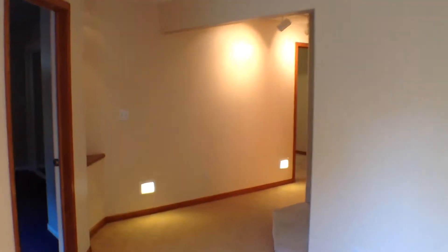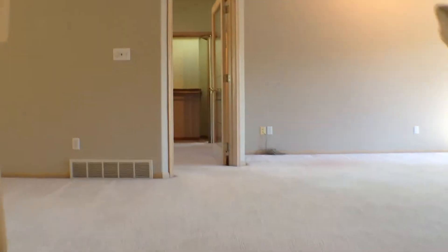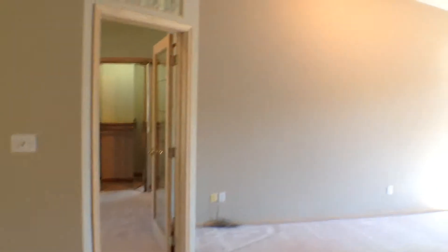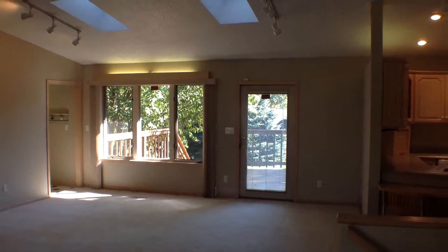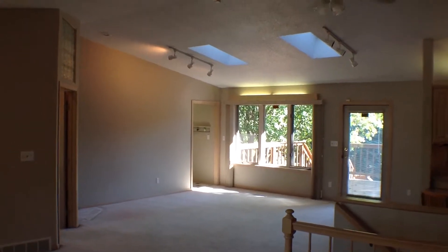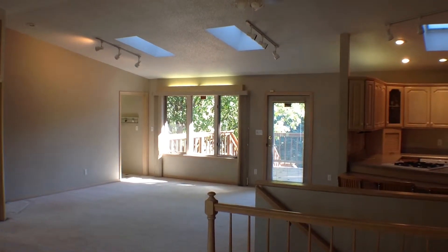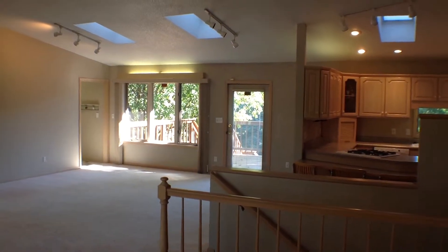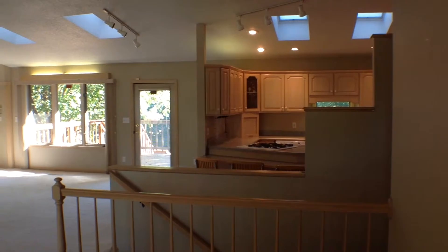This brings us back around to the stairs to go up to the main level. Again, this is the marketing video tour of 2100 South Alpine Avenue in Sioux Falls. If you are interested in seeing this property or scheduling a showing, go to our website at www.expressrpm.com. Thank you very much.